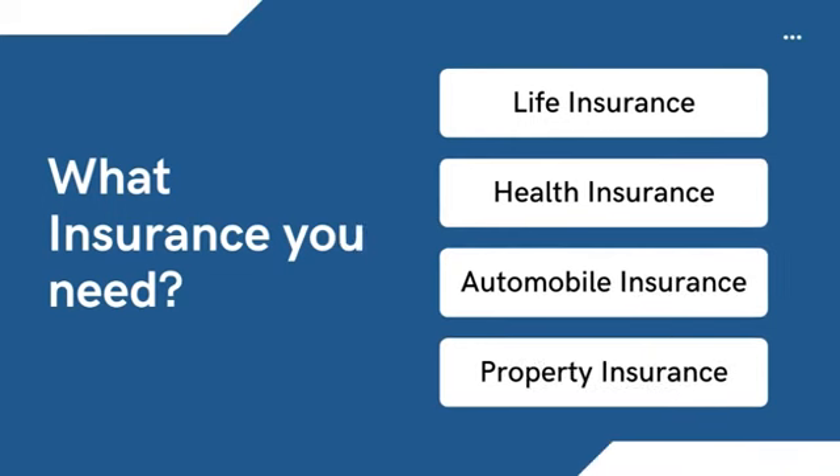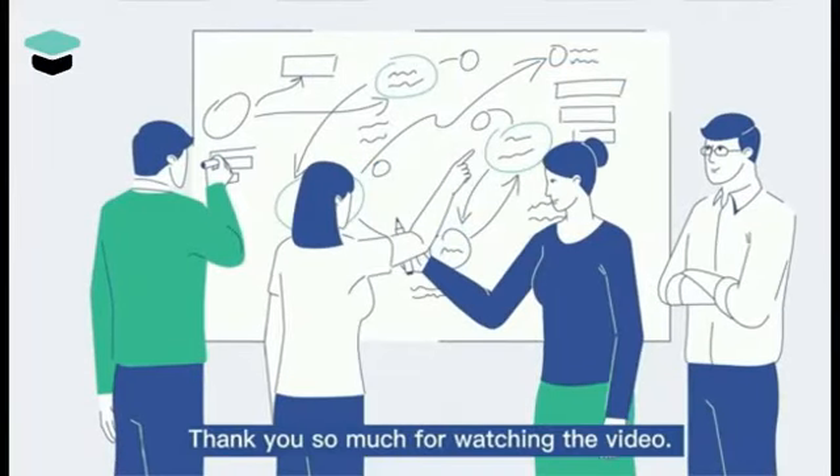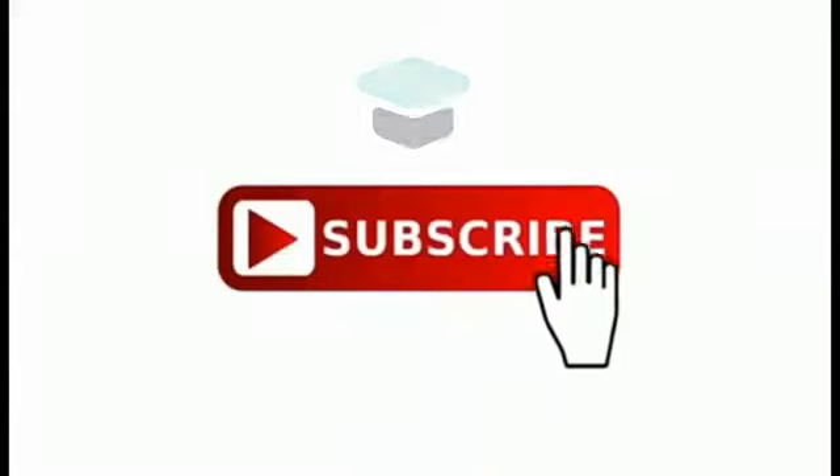These are the four most common types of insurance someone will come across in their lifetime. Tip: always check with your employer if they provide any of these insurance types — employee coverage is often the best option. For other insurance needs, compare quotes from multiple providers. Thank you for watching. Please feel free to like, comment, and subscribe to this YouTube channel. See you next time.